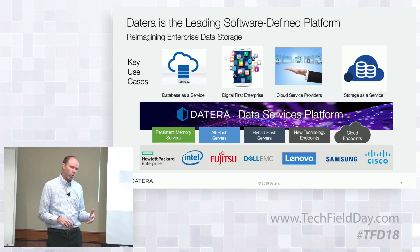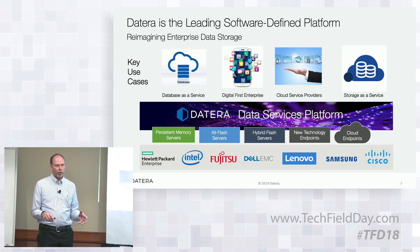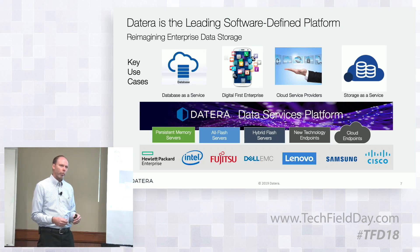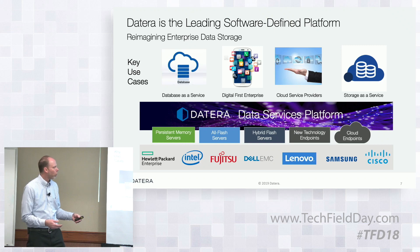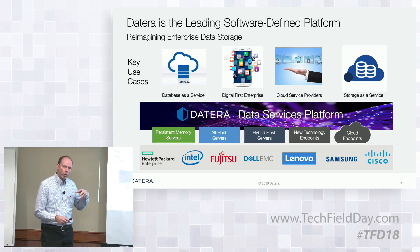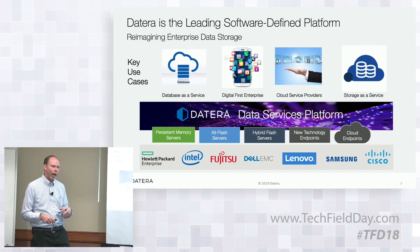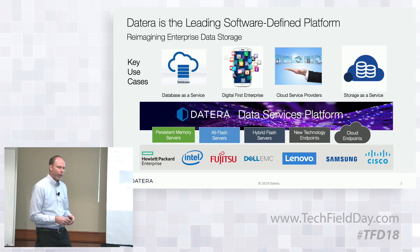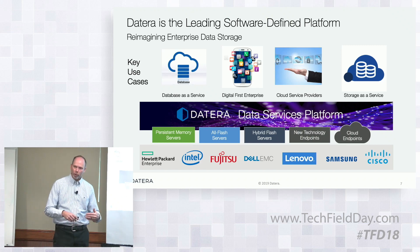Some key use cases — who are our customers and who do we serve? The typical application for enterprise storage is database acceleration, and Bill Bazzari will touch on that. But oftentimes customers are implementing a more service-oriented architecture, so database as a service is a very common one for us. Digital-first enterprise — companies that are really monetizing data as their business model — are attracted to us because of this ability to adapt to their rapidly changing environment. They don't know from day to day what data they're going to get or how they're going to monetize it. Cloud service providers use this as their storage backbone. And enterprises implementing storage as a service within their own environment use us as that underlying storage backbone.